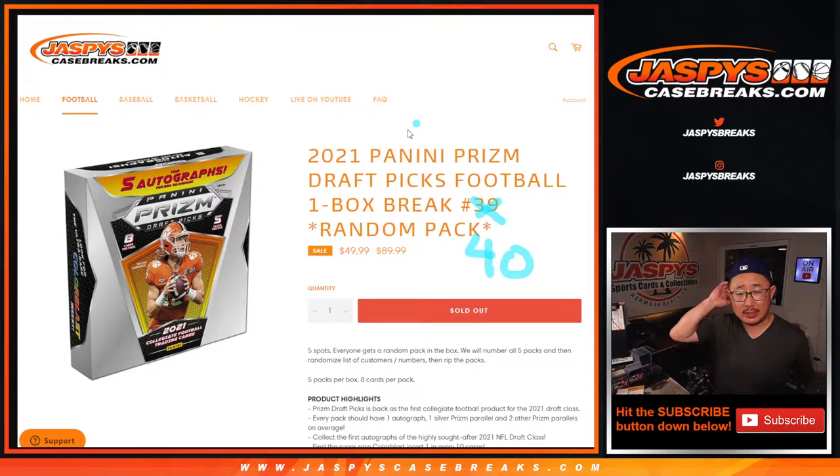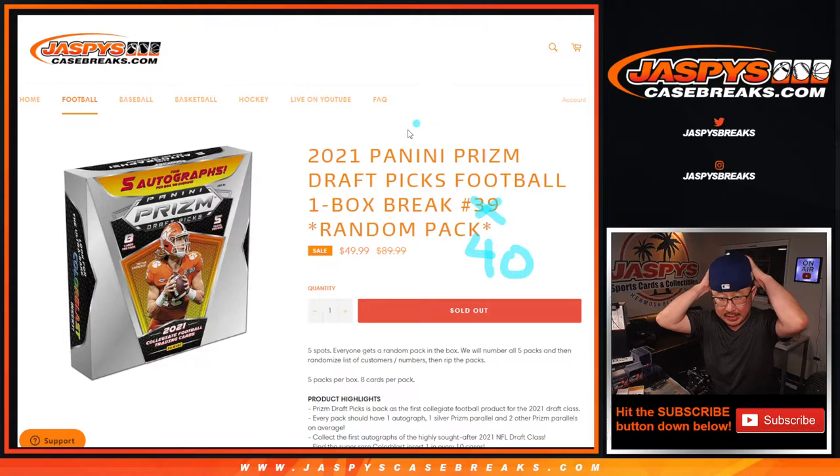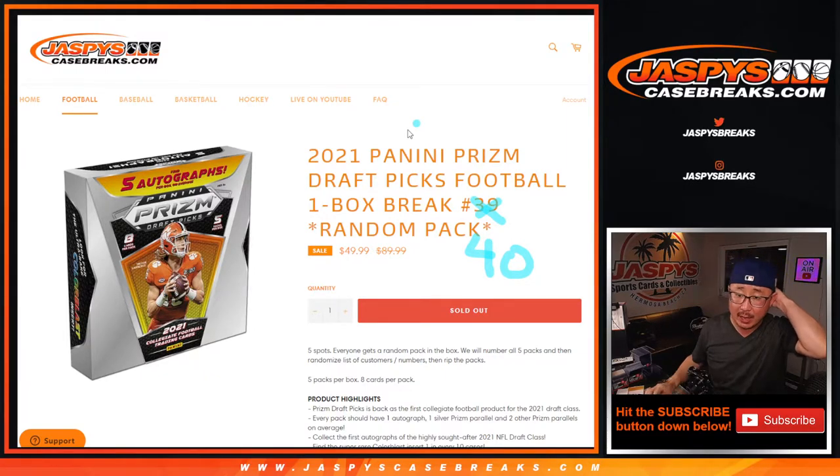Hi everyone, Joe for JaspiesCaseBreaks.com coming at you with 2021 Panini Prism Draft Picks Football Random Pack number 40. So here's what happened — when I posted this break, I actually kept the title at 39, but it's actually supposed to be break 40.